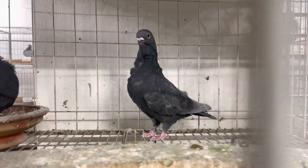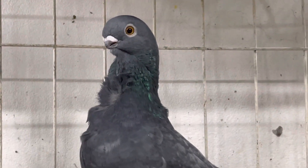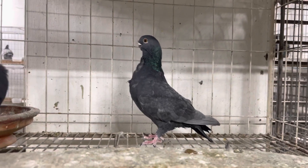This bird's name is African. African birds are in the book. They have 5 stars. They have gold.